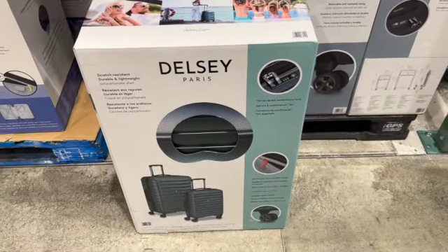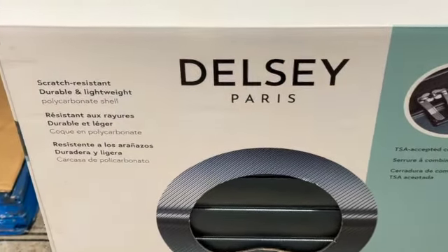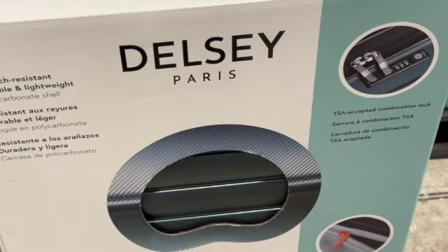Delsey 2-piece soft-side luggage set. This has a retractable handle, dual-density wheels, water bottle pocket, and retractable pole handles.